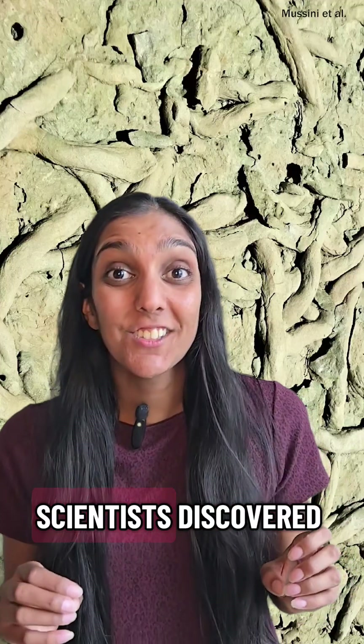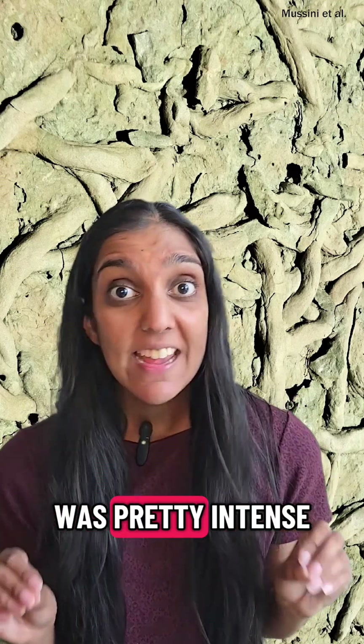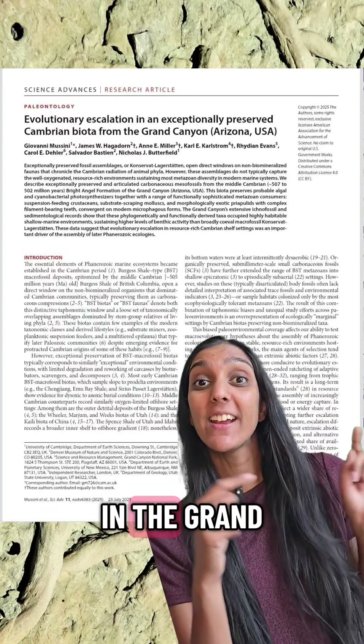Cool fossil alert! Scientists discovered new animal remains that tell us evolution was pretty intense 500 million years ago in the Grand Canyon.